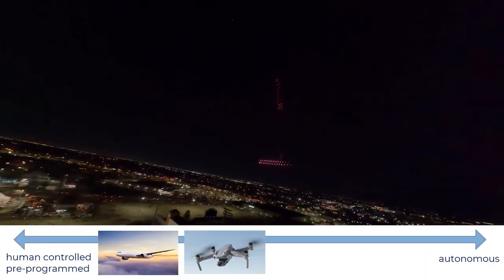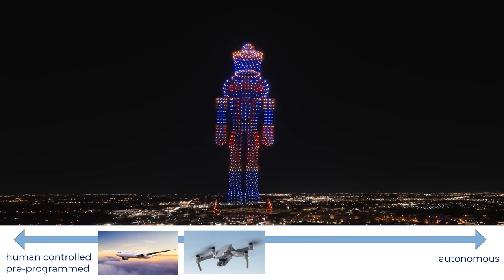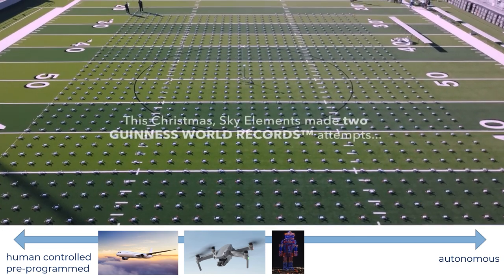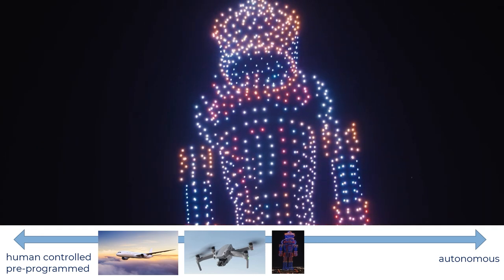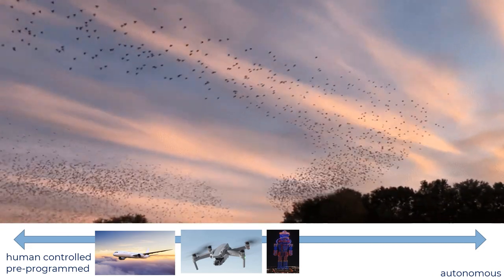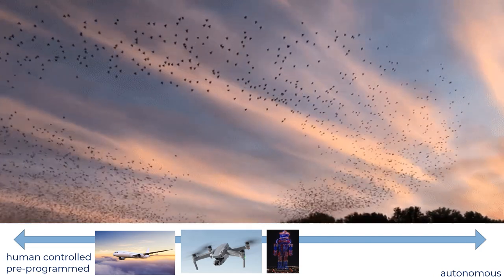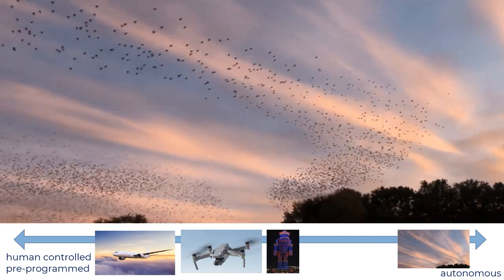We can create drone light shows with a thousand drones. However, they follow pre-programmed trajectories at low speeds and large inter-vehicle distances. Artists, engineers and their computers spend a lot of time designing these visually appealing trajectories that must be safe. Flocks of birds are beautiful examples of natural aerial swarms — each bird flies at high speeds in densely packed formations and decides fully autonomously and in a decentralized way how to prevent collisions. This exposes the large safe autonomy gap.